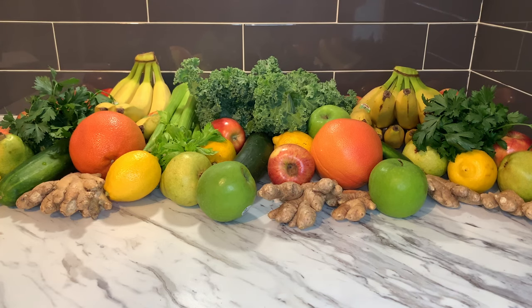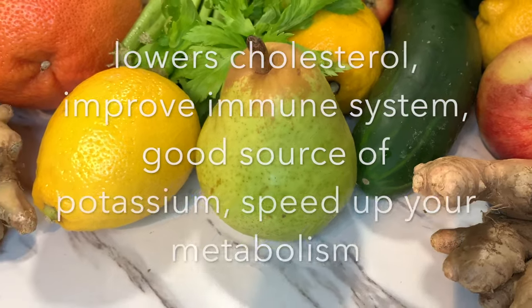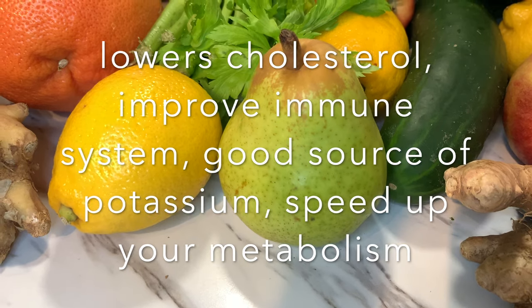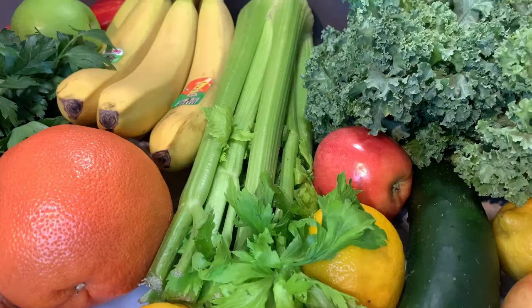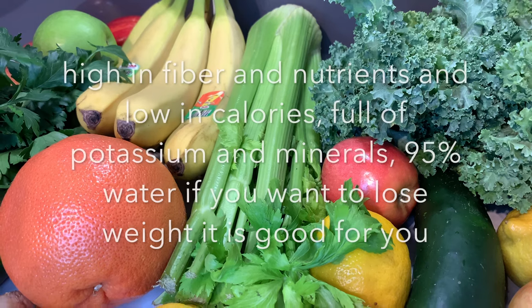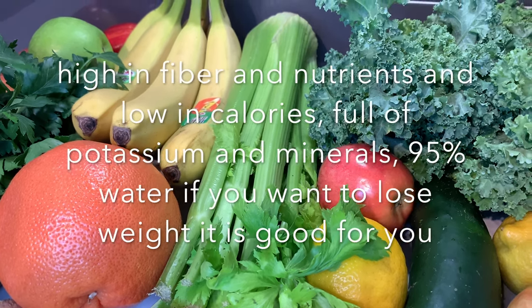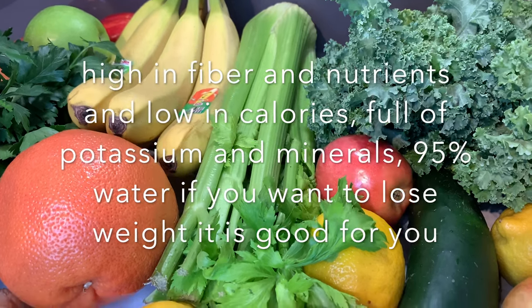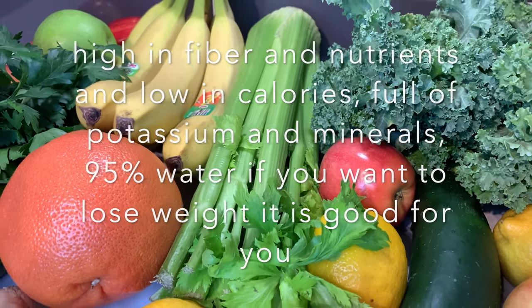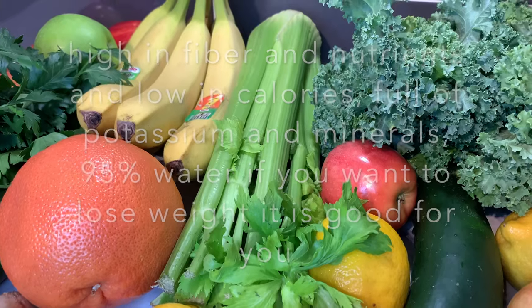This morning we are going to make another beautiful smoothie — a smoothie that is so effective for weight loss. Here are our beautiful ingredients. We are going to begin with pear. Pear lowers your cholesterol, improves immune system, is a good source of potassium, and speeds up your metabolism. We are also going to use celery. Celery is high in fiber and nutrients, low in calories, full of potassium and minerals, and is also 95% water — so if you want to lose weight, it's definitely good for you.